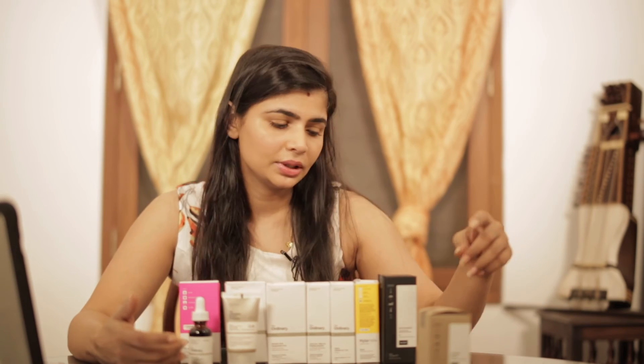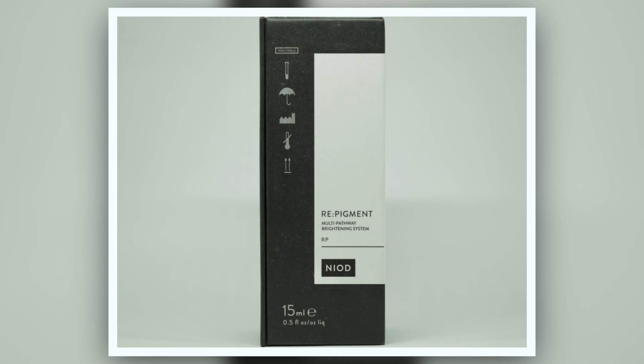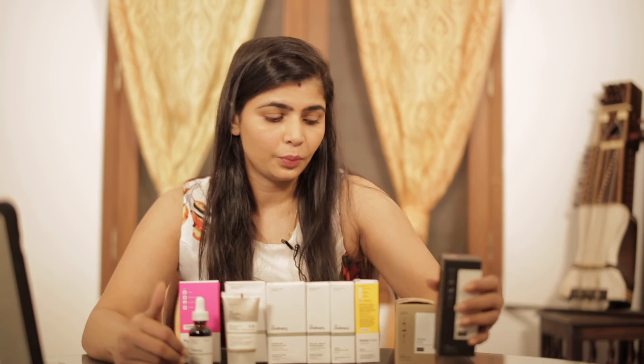Next up is the Re-colon pigment — a multi-pathway brightening system. This claims to be a highly saturated, ultra-lightweight emollient solution that will treat complex dermal conditions such as hyperpigmentation. I'm going to be checking it on the part of my face where I do have a little hyperpigmentation from sun damage. I'm going to be testing this out over the next 30 days to see if it follows through on its promises, and I shall update you.